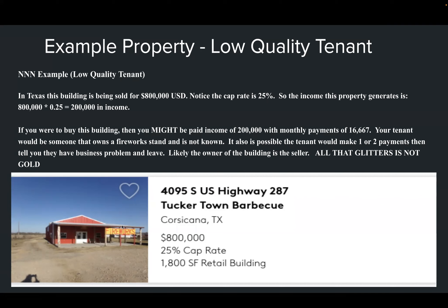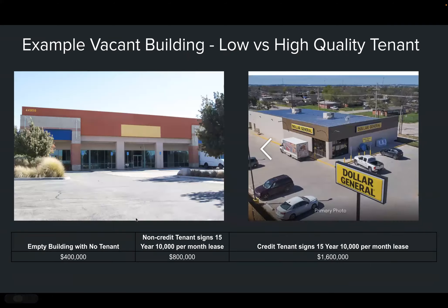This deal says: buy this building for $800,000 and get a 25% cap rate. All that glitters is not gold. The property is supposedly going to generate $200,000 in income — that sounds great — but your tenant turns out to be a fireworks stand, which may not be the most reliable. You might pay $800,000, get a few rent payments, then the business goes under and you're left with nothing.